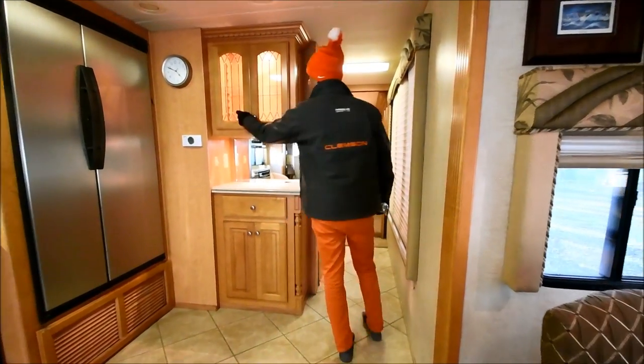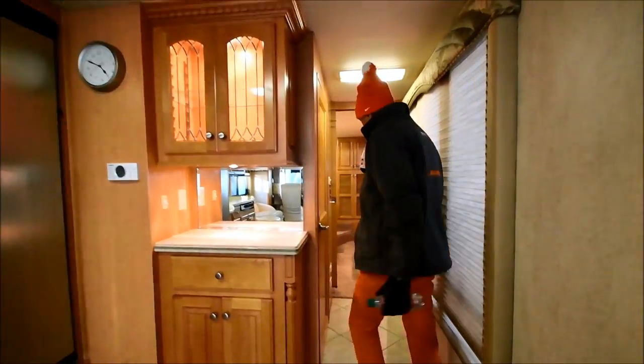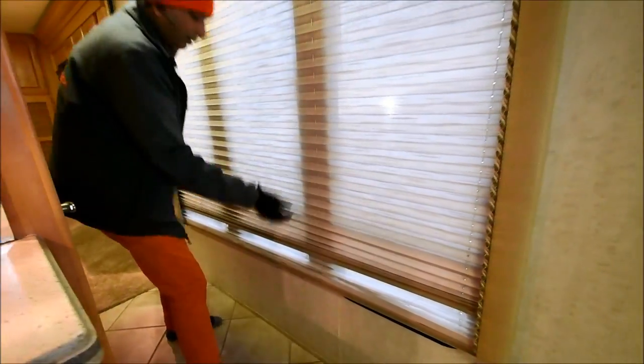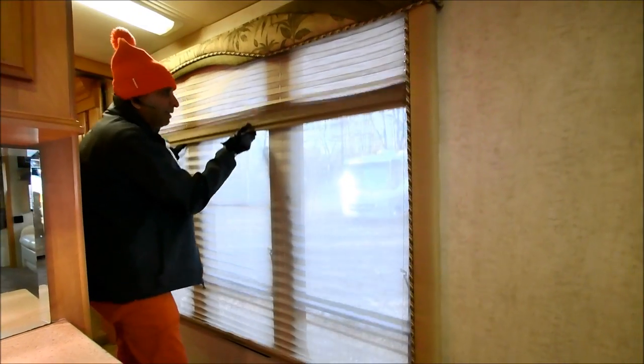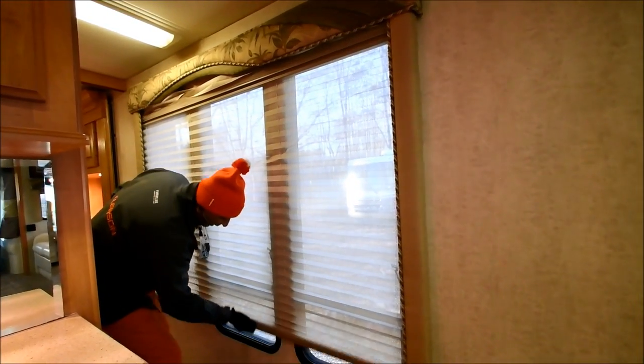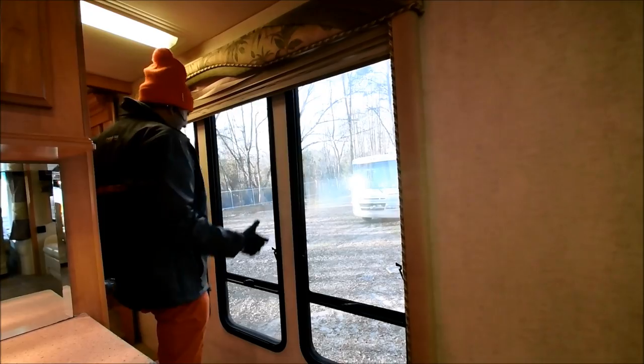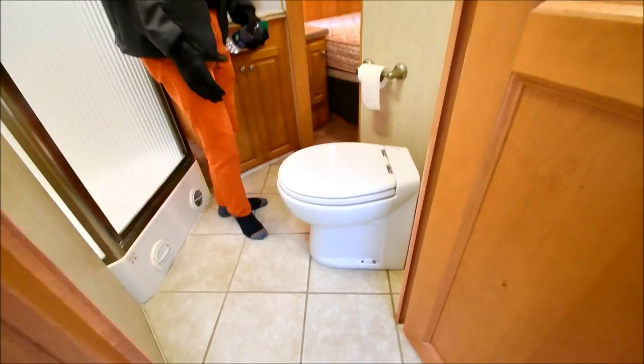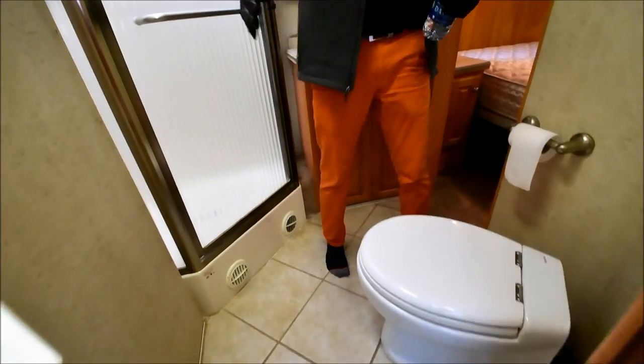A little extra counter space, a little wine cooler. Come on in — this side-aisle floor plan, I love that. It's got big huge gigantic bay windows as you saw from outside. More light is better, I love this configuration.